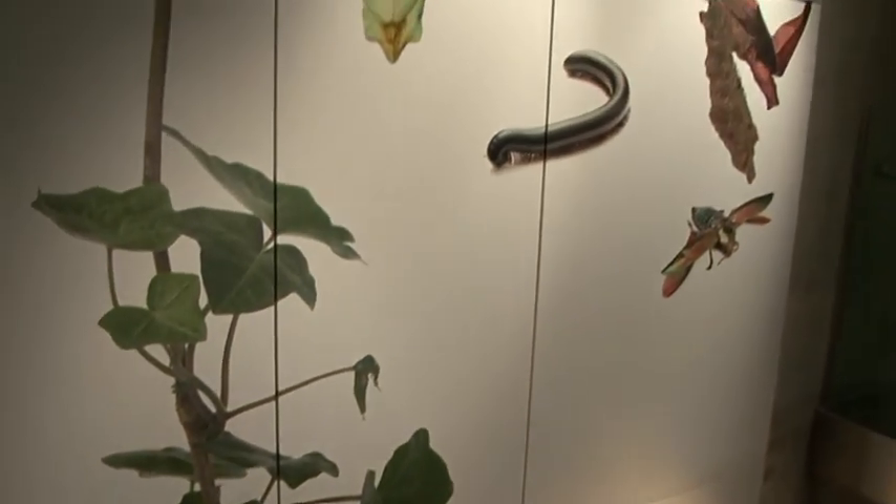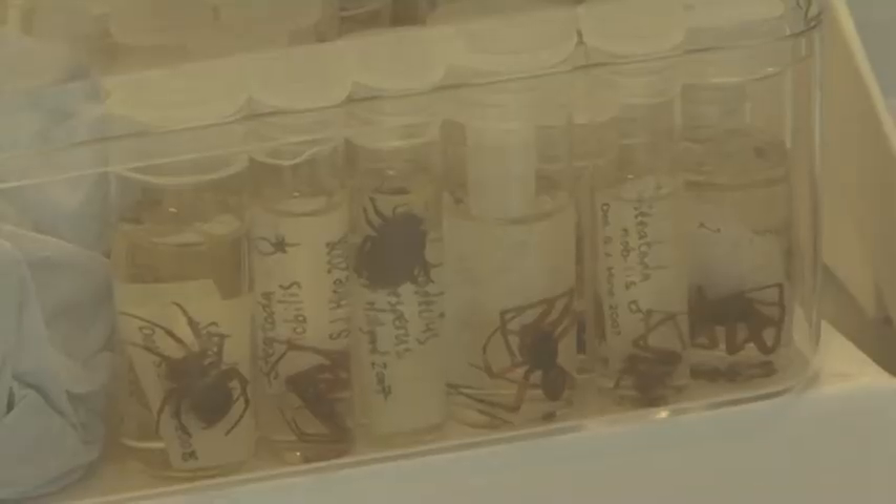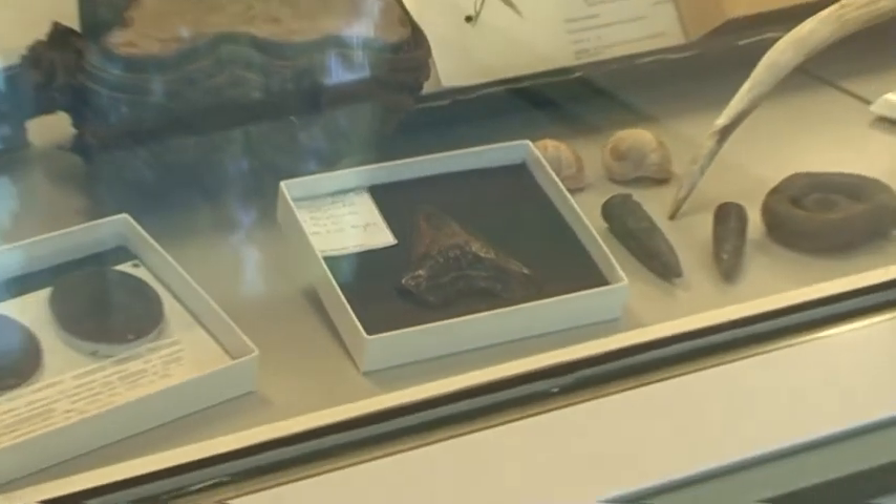I don't think there's anywhere else in the world where one can engage with the natural world and science related to the natural world in quite this way.